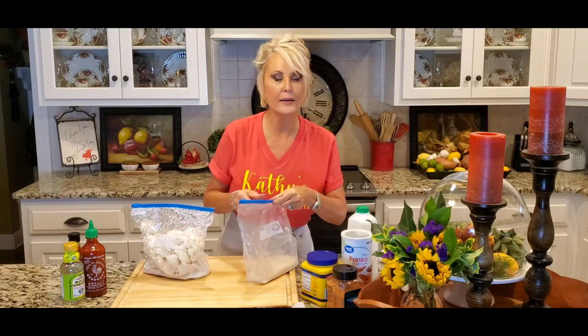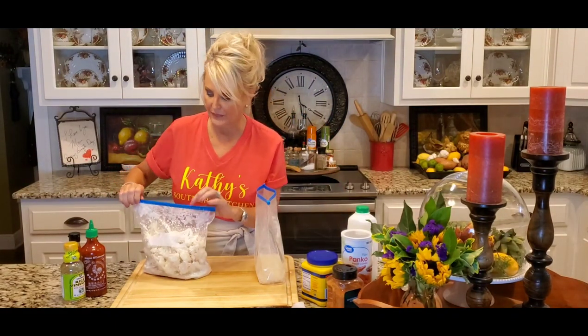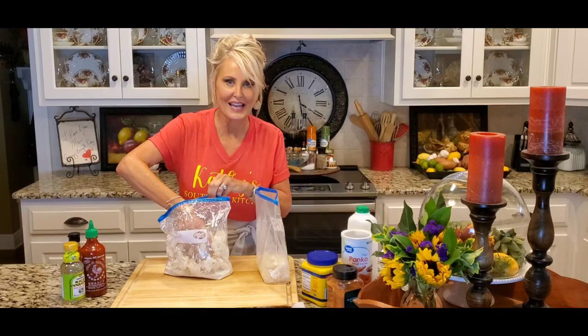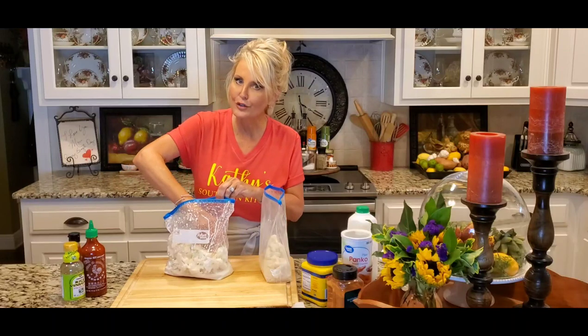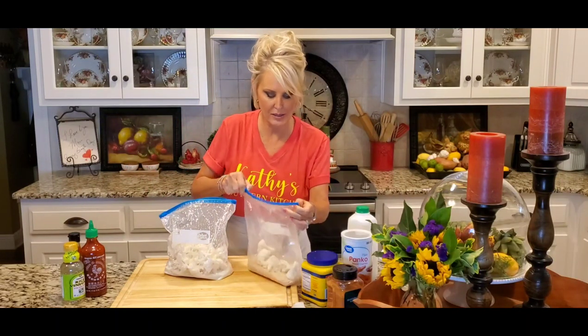I am going to add the cauliflower just a few pieces at a time into my panko breadcrumbs. Now this isn't going to stick like a really thick breading, but it is going to give you just a nice little crunchy texture that is so good.